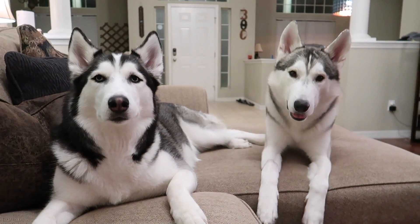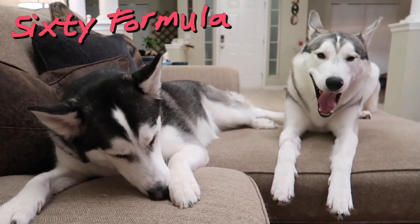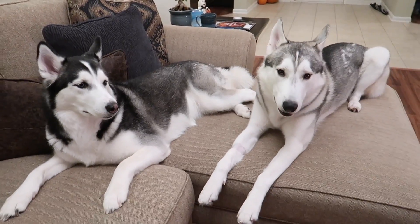What up everybody? Welcome to another episode of 60 Formula. Hope you're doing well today. Britney Spears is like, what's going on Husky community? Hope you're having a good camel day. That's right, it's hump day.